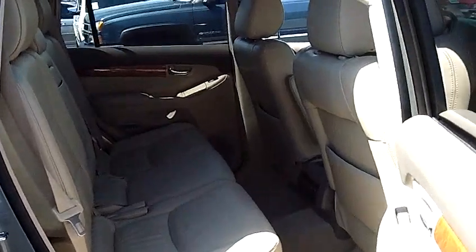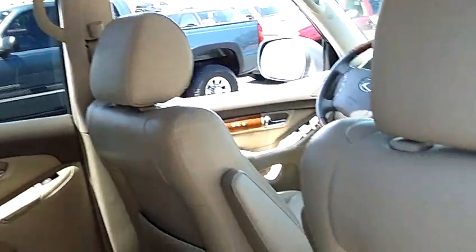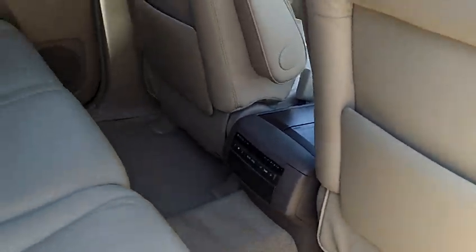As we look in the middle row here, you'll notice it does have the capacity to seat three passengers. Also, look at the condition of the leather there, folks — it's in excellent shape.